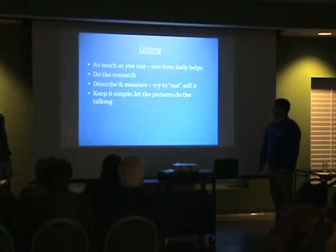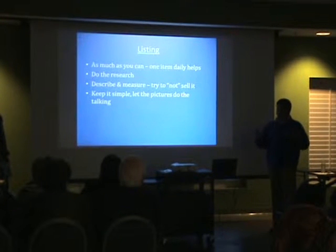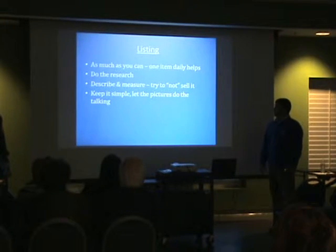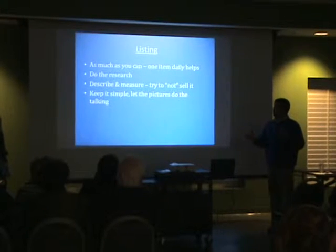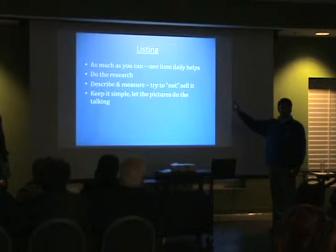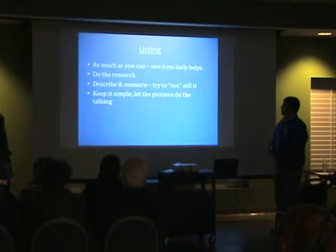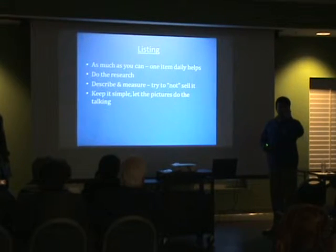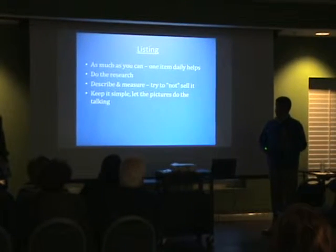As far as listing goes, when you actually find something and you are ready to sell it, this is where you put your work in — this is where you make money. The photos are going to do more for you than any kind of verbiage can do in your description. I'm very basic; I just do bullet points, about three bullet points, and I just let the pictures do the talking.